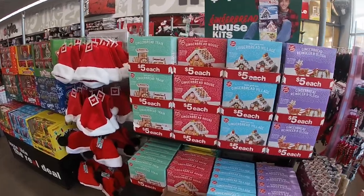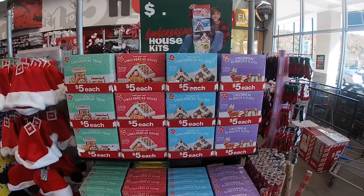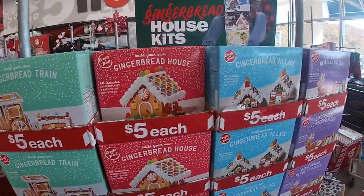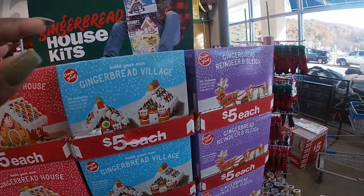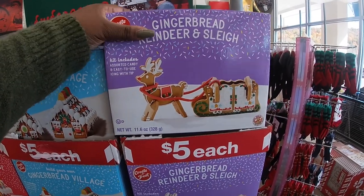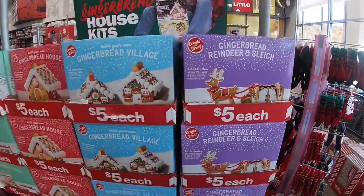We just walked into Five Below and they have the gingerbread houses, gingerbread train, gingerbread house, the village — oh I think this is a new one — gingerbread reindeer and sleigh. I haven't seen that one. But these are all five.